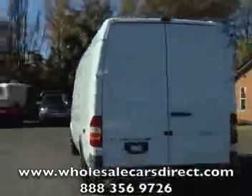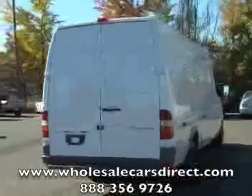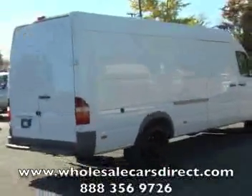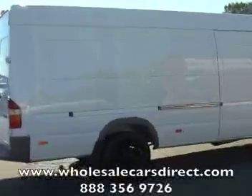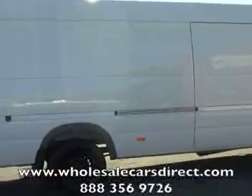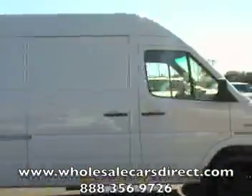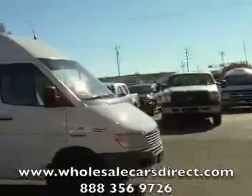I've got to back up far to get this in the camera. Here at Schamburg Auto Sales, call us at 336-992-1186. Or you can visit us on the web at WholesaleCarsDirect.com. You can go on there, look at this, fill out a free credit application, and get pre-approved today.